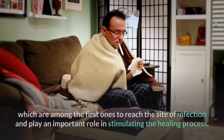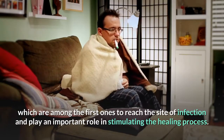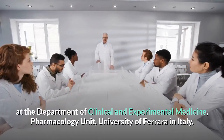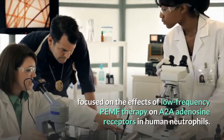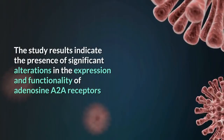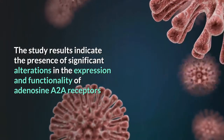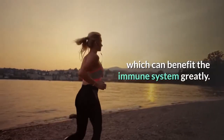Neutrophils are one type of immune cells which are among the first ones to reach the site of infection and play an important role in stimulating the healing process. A study conducted in 2002 at the Department of Clinical and Experimental Medicine Pharmacology Unit, University of Ferrara in Italy, focused on the effects of low-frequency PEMF therapy on A2A adenosine receptors in human neutrophils. The study results indicate the presence of significant alterations in the expression and functionality of adenosine A2A receptors in human neutrophils treated with PEMF, which can benefit the immune system greatly.